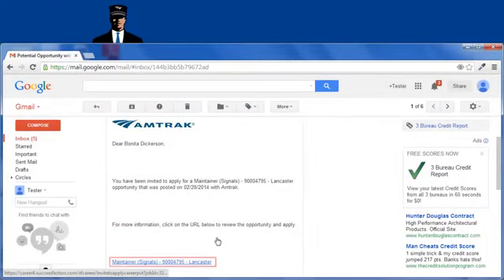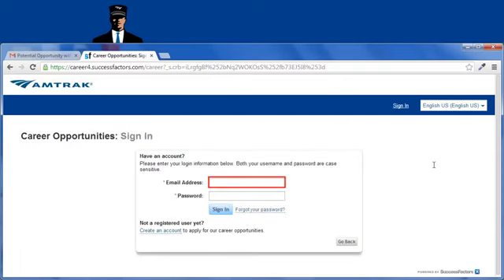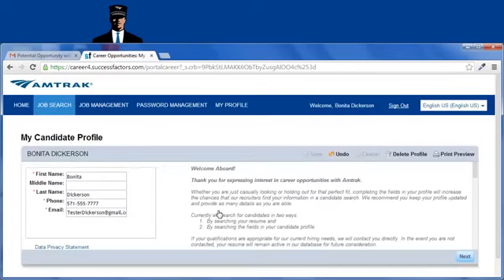Begin by clicking the job position link within your invitation email. The job description screen opens for you to review. Click Apply to begin the job application process. You are prompted to log into the Amtrak careers site. When your candidate profile opens, click Next to open the job application and complete all required fields denoted by a red asterisk.